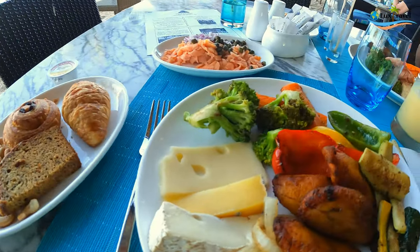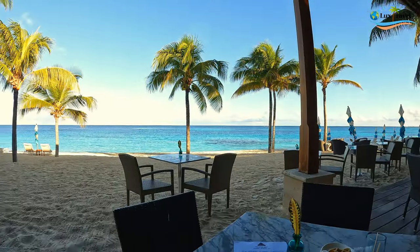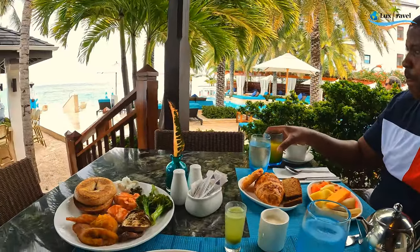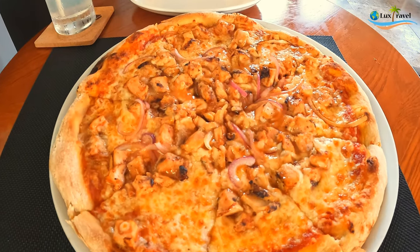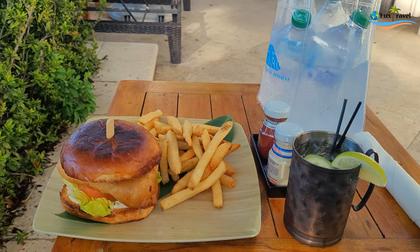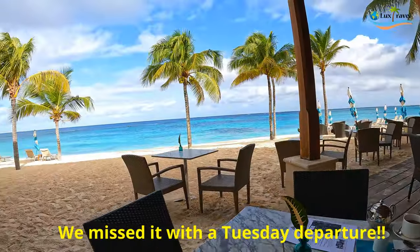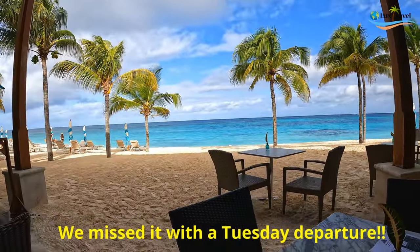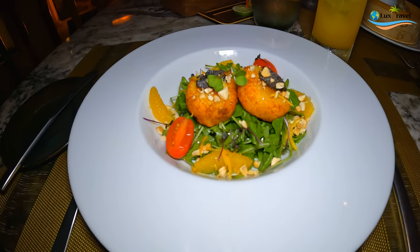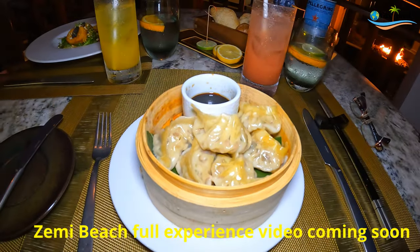You can dine at one of Zemi Beach House's restaurants. They have a casual dining restaurant called 20 Knots, which serves breakfast, lunch, and dinner, and also serves the pool and the beach. They also have a Caribbean night there on Wednesday evenings. You can also dine at the fine dining restaurant, Stone, which is open Thursdays through Sunday — so plan accordingly.